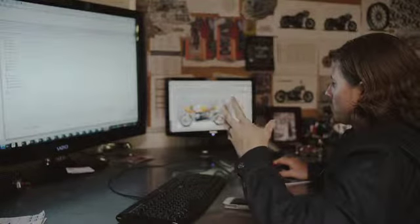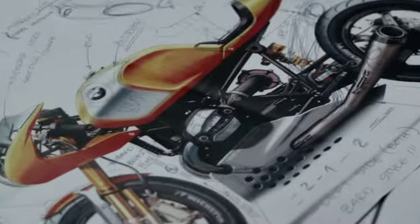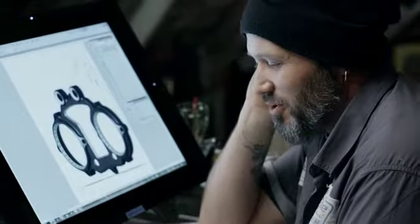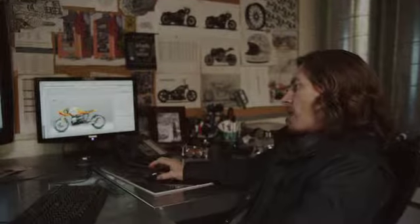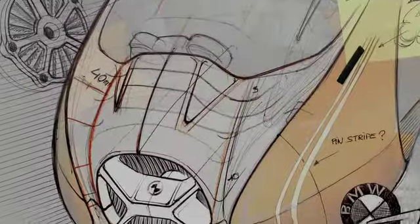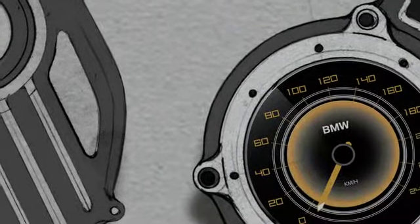When people think about BMW they usually think about precision and function, which is correct — we're always at the cutting edge pushing innovation. But this bike is a bit different; this bike is about heart and soul and garage spirit. This bike is all about emotion. What I really like about this bike is that mix between old classic style and new technology — the bodywork is very simple, very clean, it really captures that pureness of our ideas.